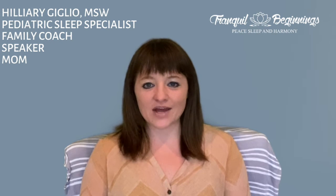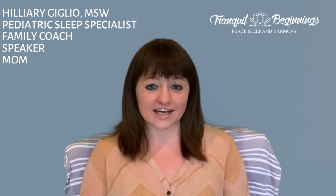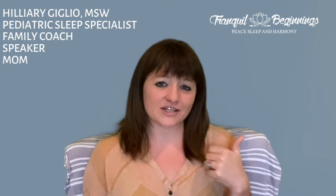Welcome to Tranquil Beginning TV and welcome to the Ages and Stages series. I'm Hilary Giglio, your Pediatric Sleep Specialist and Family Coach. If you are wanting to dive deeper into what this series is all about, please go check out the intro video that gets a little deeper into that.